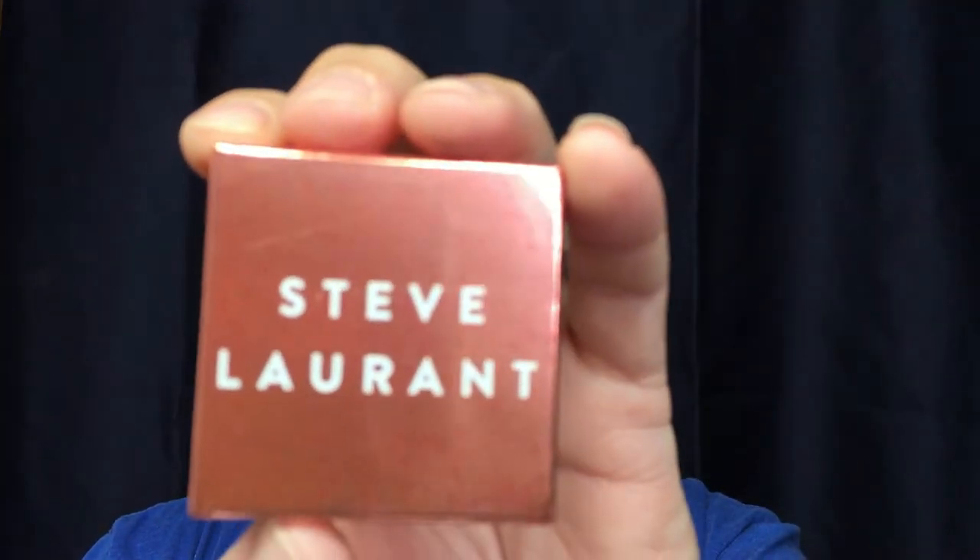Going back into the bag — another square box from Steve Laurent, haven't heard of that before. It's 'Rose All Day' — it's a blush. The packaging is very plain. You open it up and there's your blush. I'm not sure how I feel about the color; it's slightly more pink than I would prefer. I'm not going to swatch it just yet because I might put this in the giveaway I have coming up — I have a lot of blushes. I'm going to save this for the giveaway.